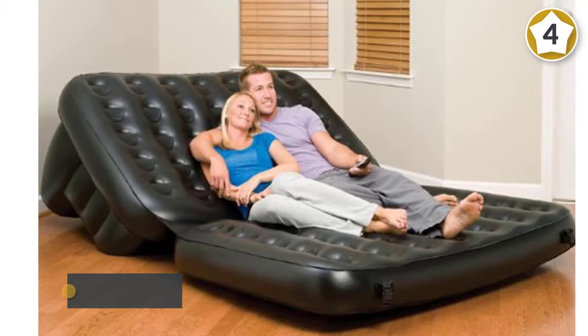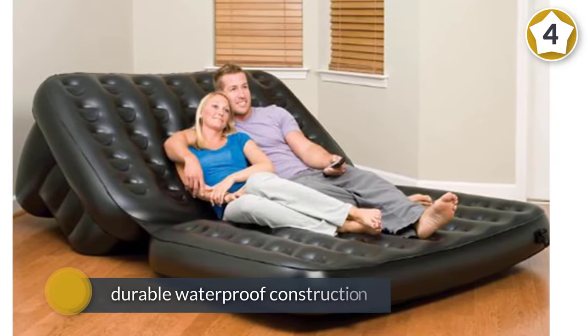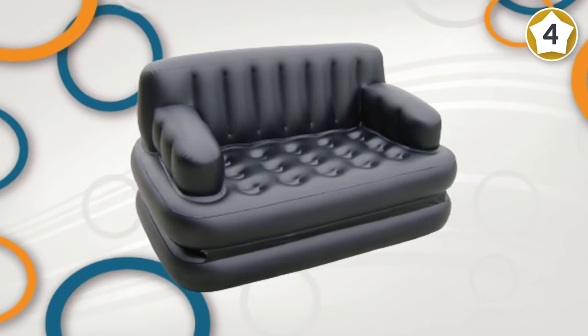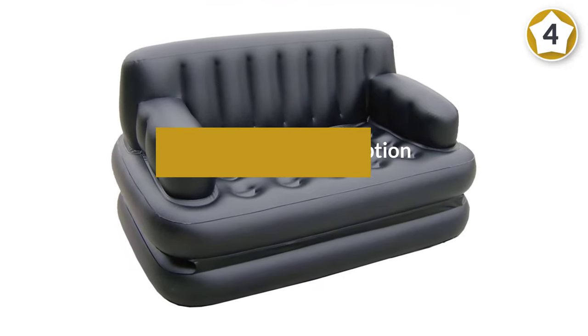With multiple chambers, it gives you service for an extended period. It can hold a maximum weight capacity of 500 pounds effectively. It can serve five roles in one, which includes a sofa bed, queen-size bed, lounge, recliner, and a kids bed.